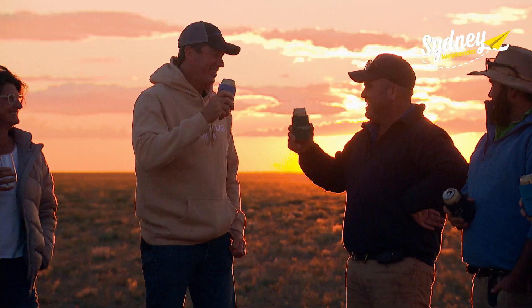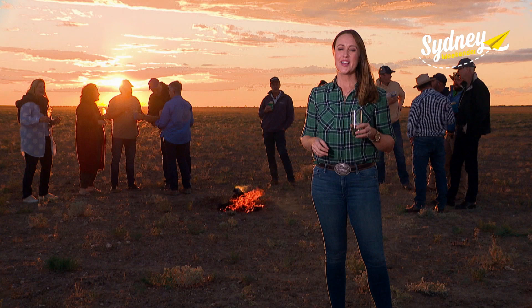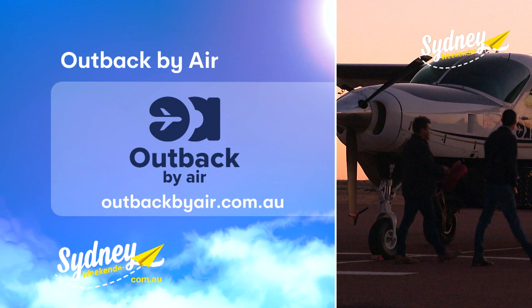Drinks around a desert fire as the sun slinks off to the other side of the world. Two states, five iconic Outback towns, more than 3,000 kilometres, all in three days in our own private aircraft — Outback By Air. This has been truly amazing. See the Australian Outback like you've never seen it before. For all the info on this incredible experience, visit outbackbyair.com.au.